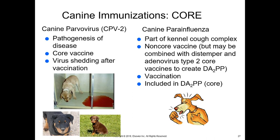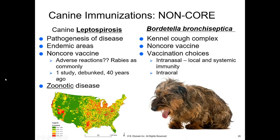Parainfluenza is part of the kennel cough complex and is a non-core vaccine, but it's almost always included in the DHPP combination. Regarding leptospirosis, we are not necessarily considered an endemic area, although we are becoming one. Leptospirosis is typically carried by rodents, which urinate everywhere — that's how it's passed along. The debunked study from nearly 50 years ago changed the whole course of vaccine history by citing too many adverse reactions, but we just aren't seeing that. It is a zoonotic disease, so I highly recommend it as part of your protocol.